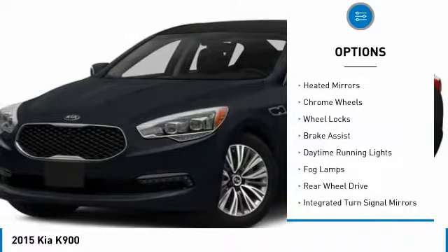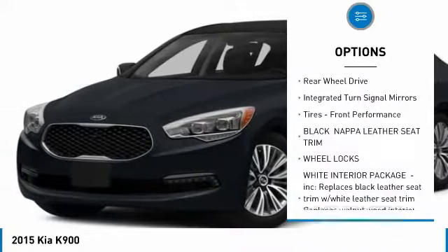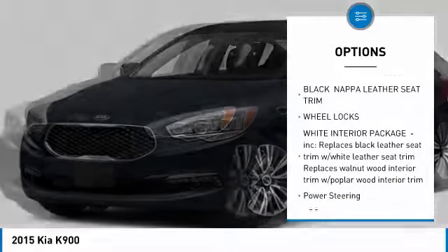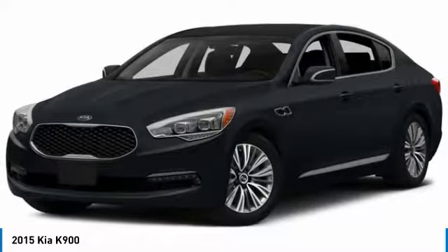Panoramic roof, heated mirrors, chrome wheels, wheel locks, brake assist, daytime running lights, fog lamps, rear wheel drive, integrated turn signal mirrors, tires, front performance.